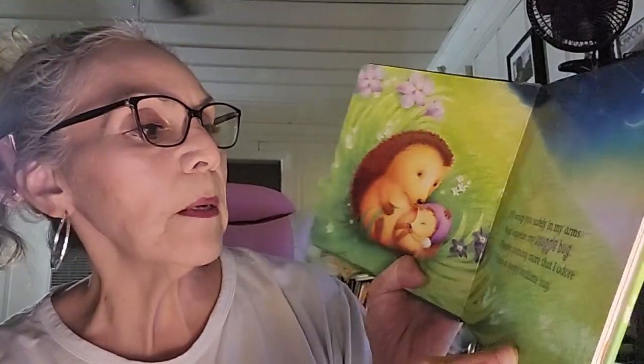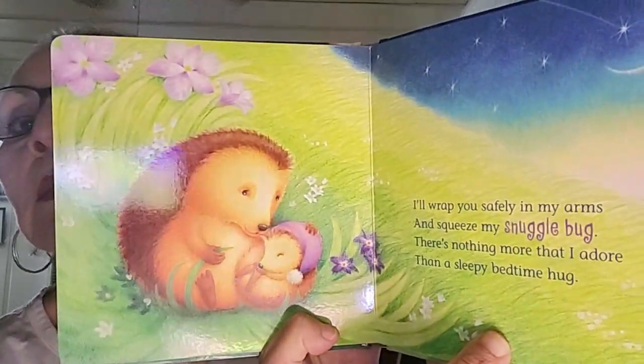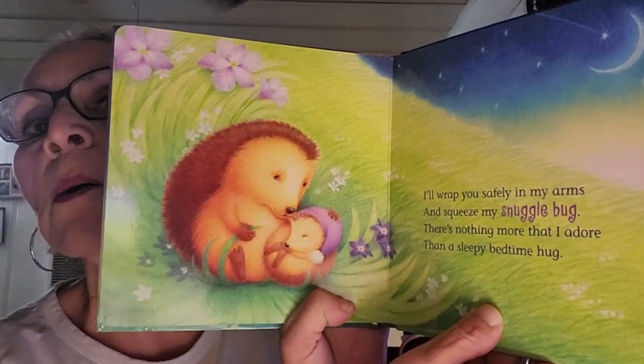I'll wrap you safely in my arms and squeeze my snuggle bug. There's nothing more that I adore than a sleepy bedtime hug. Look at the pretty flowers also — this book is so beautifully illustrated.